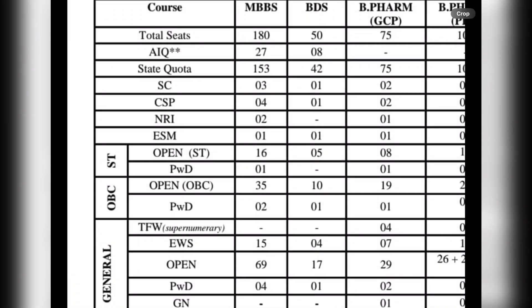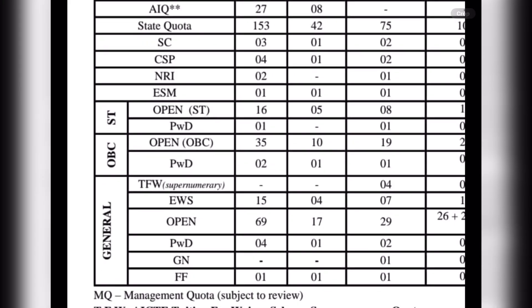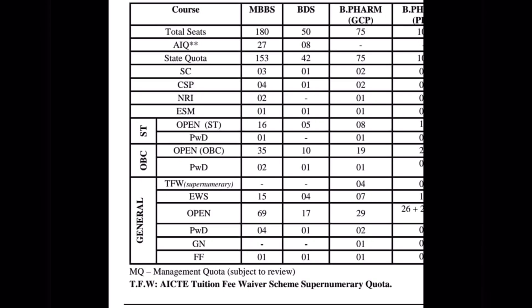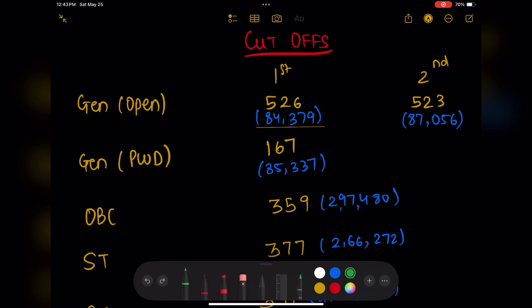First, I would like to show you the layout of the seats — how many seats there are for each category. In Goa, the AIQ gets 27 seats for MBBS and the state quota gets 153 seats, further divided into SC, CSP, NRI, HTOBC, and General. General is further divided into specific seats. I'll drop this screenshot on my community page for reference.